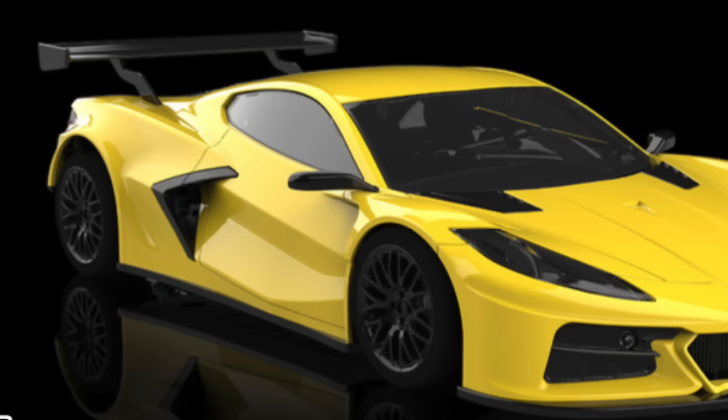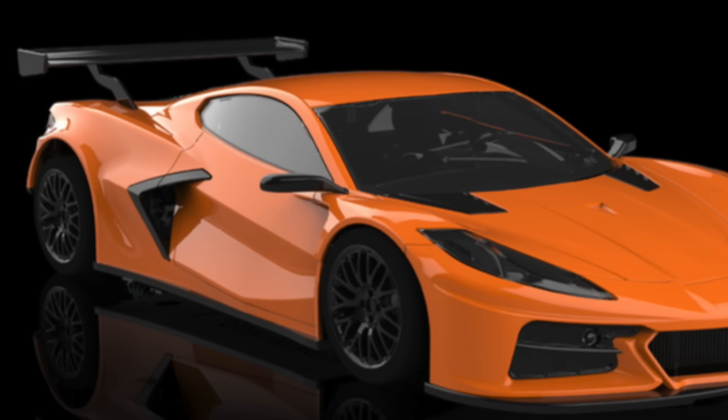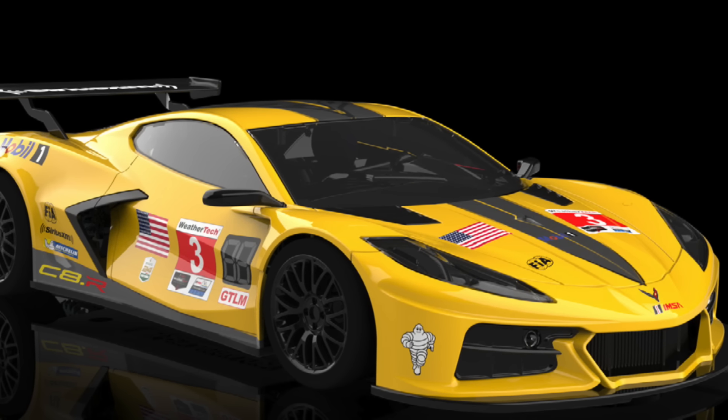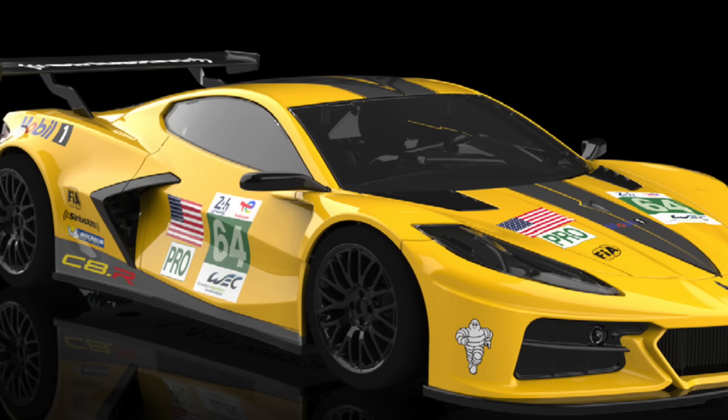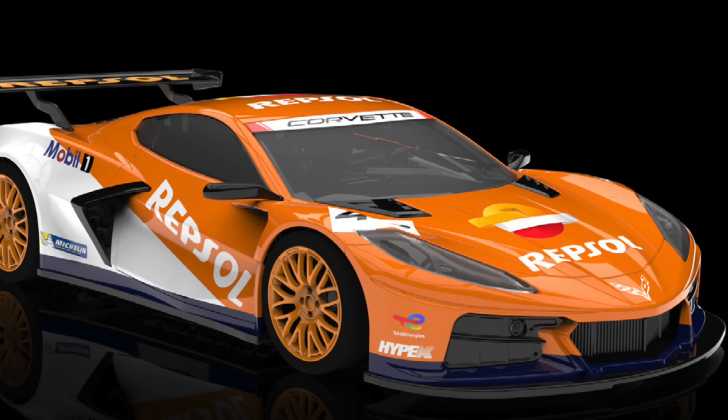Continuing with the Corvette, the first decorations to arrive will be the Daytona liveries from 2022 and 2021, followed by the iconic Repsol decorations we see here.